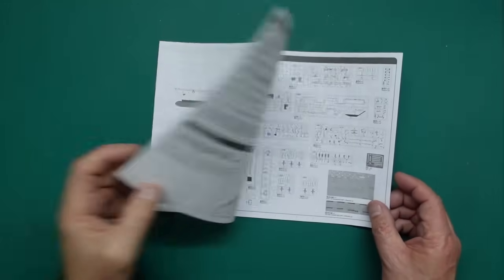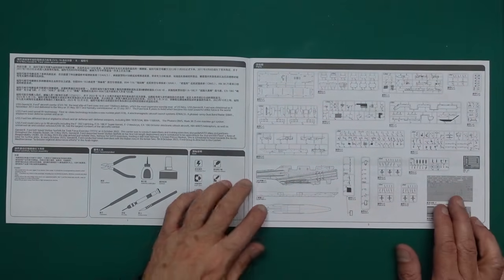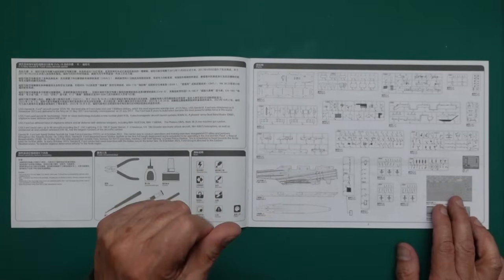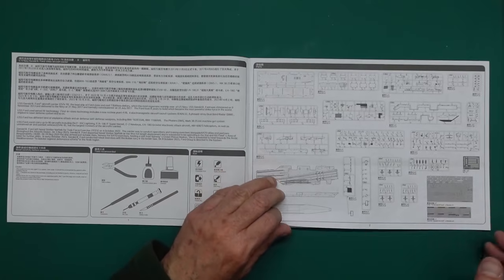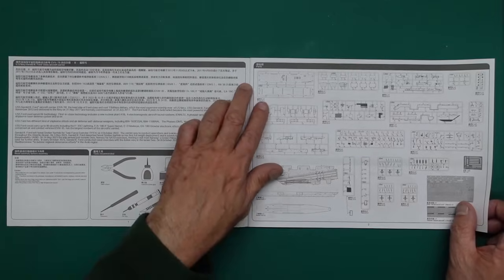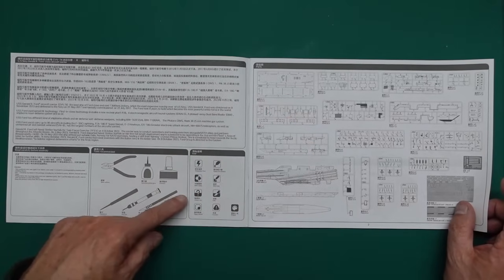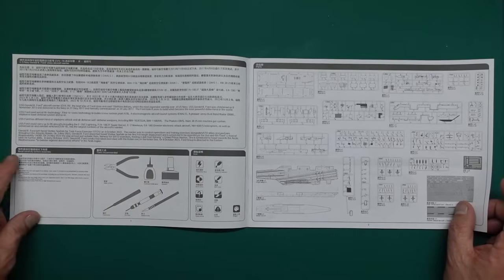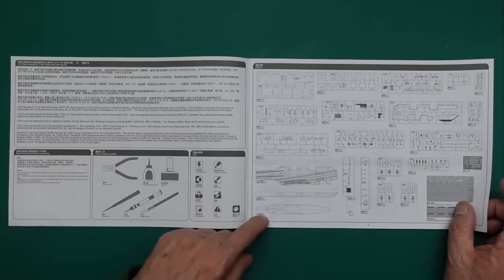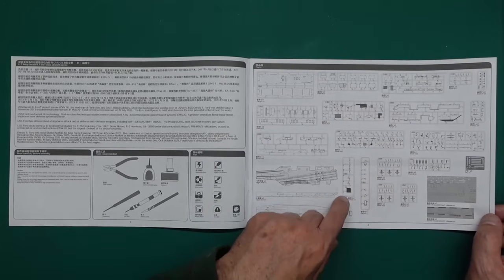We've got a lovely image and going into the book, this very much reminds me of Meng - it's like a Meng or a better quality Trumpeter, because Trumpeter instructions always seem a bit rough on the printing. These look very, very nice indeed. We've got all our logos, icons, recommended tools, health and safety. And there are all our sprue callouts. It looks like all the parts are used.